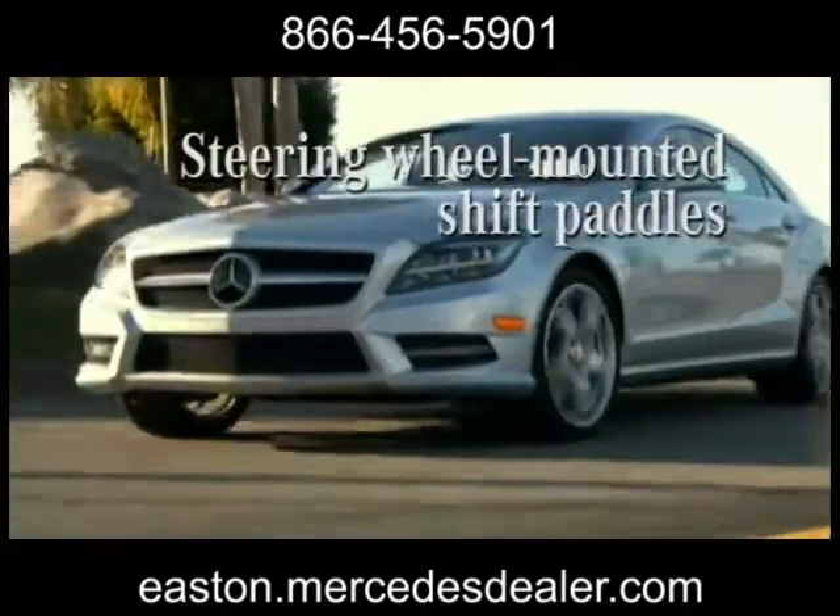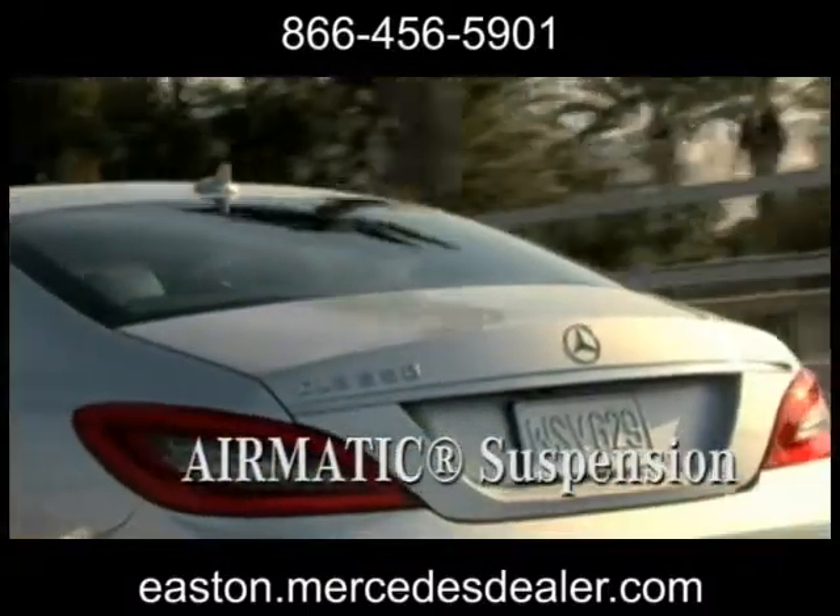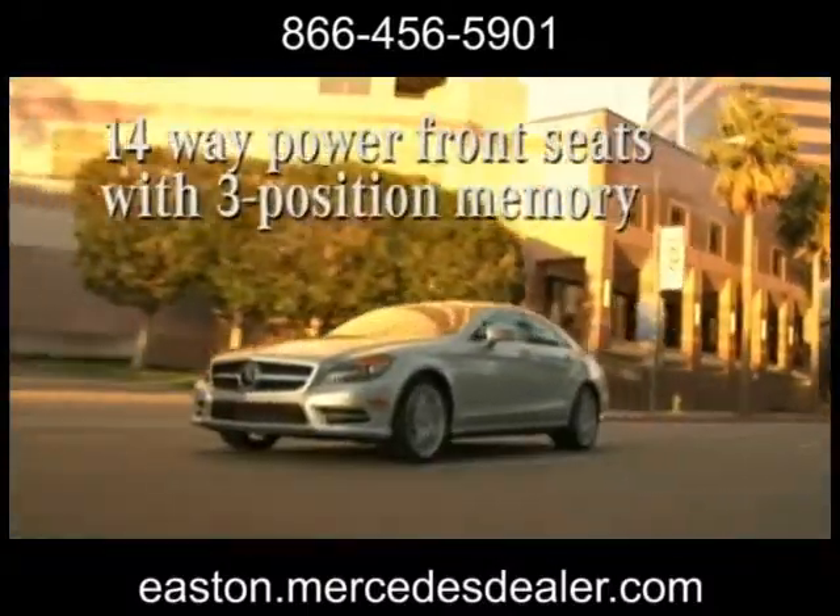Under the sleek hood lies a 4.6-liter bi-turbo V8 engine. The electromechanical direct steer system allows for faster response and easier maneuvering.